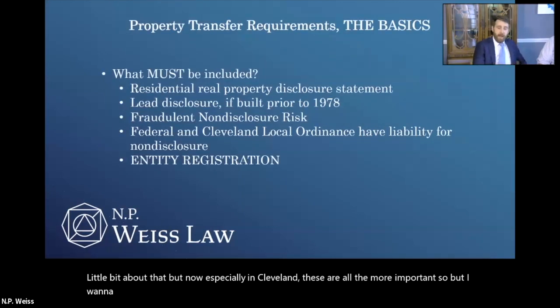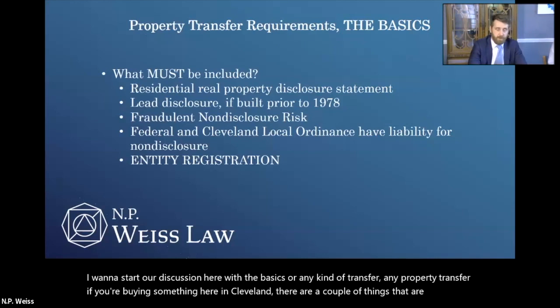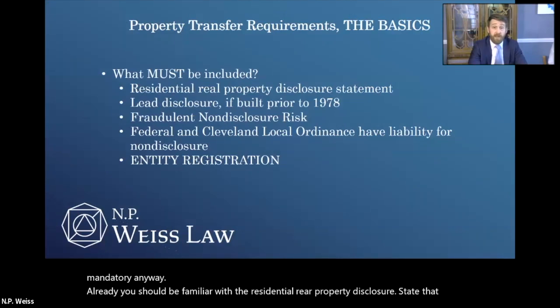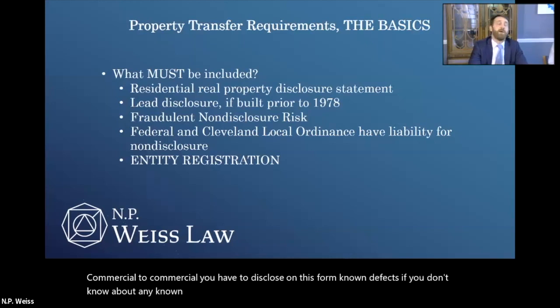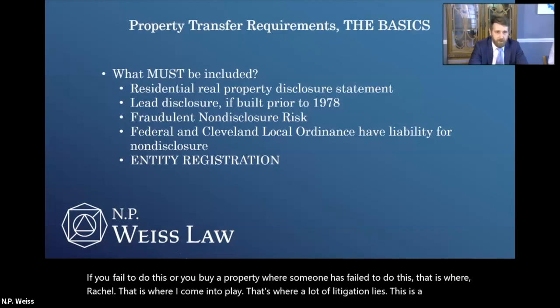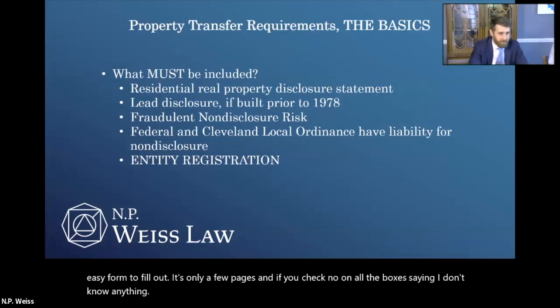I want to start our discussion with the basics for any kind of property transfer. If you're buying something in Cleveland, there are a couple of things that are mandatory. You should already be familiar with the residential real property disclosure statement. That is for the transfer of any residential property, and you have to disclose on this form known defects. If you fail to do this, or you buy a property where someone has failed to do this, that is where a lot of litigation lies. This is a very easy form to fill out — it's only a few pages — and if you check no on all the boxes saying you don't know anything, you're probably safe, but you still have to do it. Failure to do that means significant legal bills and unhappiness.